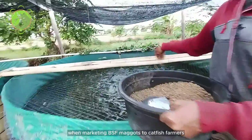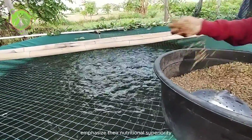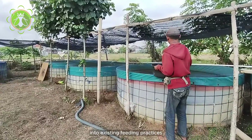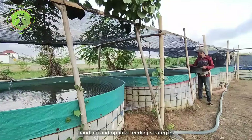When marketing BSF maggots to catfish farmers, emphasize their nutritional superiority, cost effectiveness, and ease of integration into existing feeding practices. Provide guidance on storage, handling, and optimal feeding strategies.